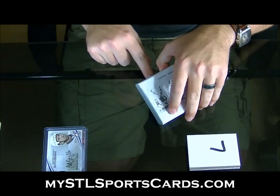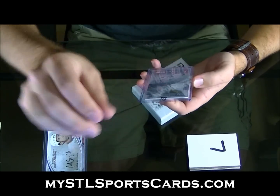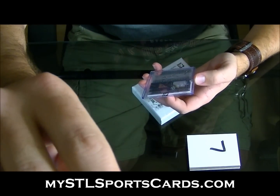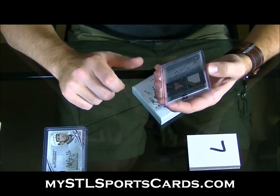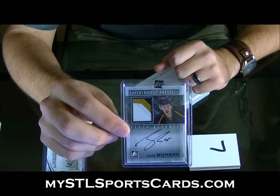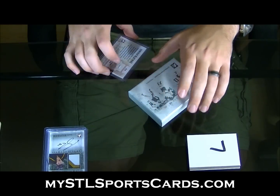Now we're into it — this should be a prospect, number eight of nine. Very nice. Prospect patch auto Scott Glinney, number nine. One of nineteen.